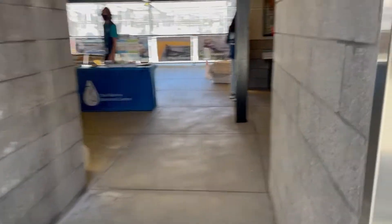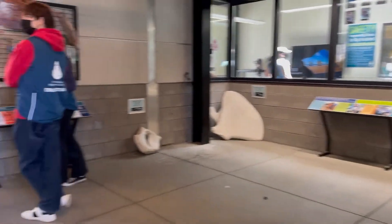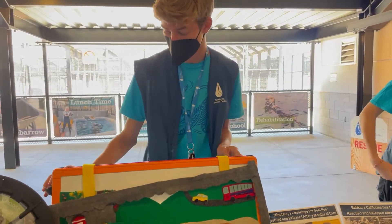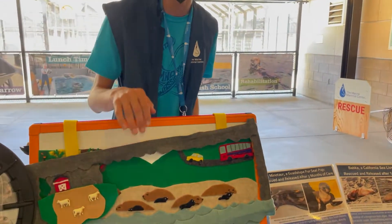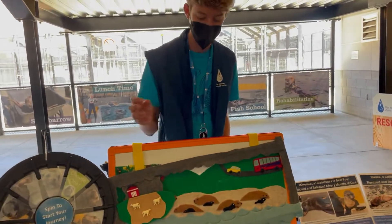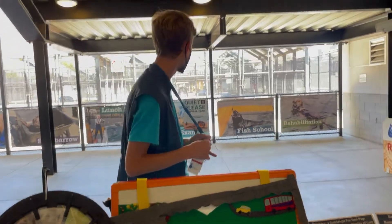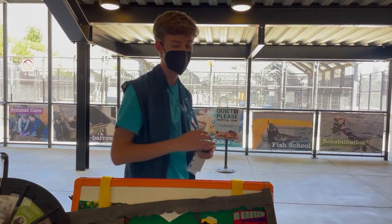Elephant seals. A problem concerning elephant seals right now is that as we're burning more fossil fuels, there's sea level rise. With that sea level rise, it makes the breeding beaches that elephant seals breed on smaller, which strands elephant seal pups in the middle of the ocean. They wash up on beaches and we bring them here — they're quite malnourished sometimes, so we nurse them back to health and then release them.